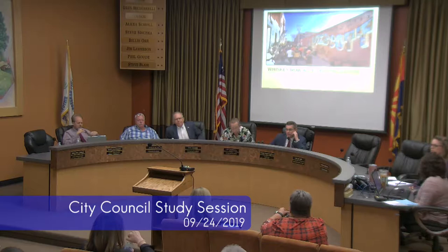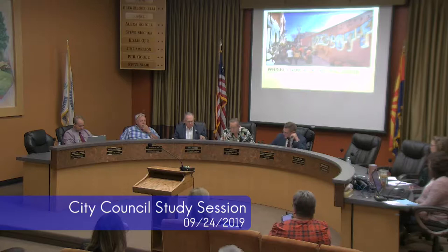I'd like to call this meeting to order. Today is Tuesday, September 24, 2019. This is a Prescott City Council study session. Welcome, everybody, this afternoon. We have a couple really good items today on the agenda. Let's call roll, please.